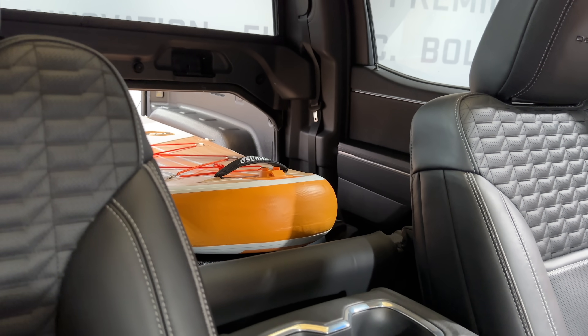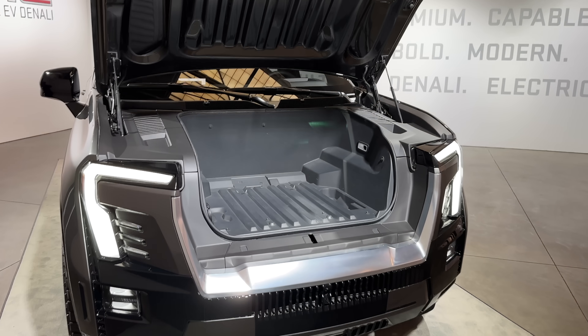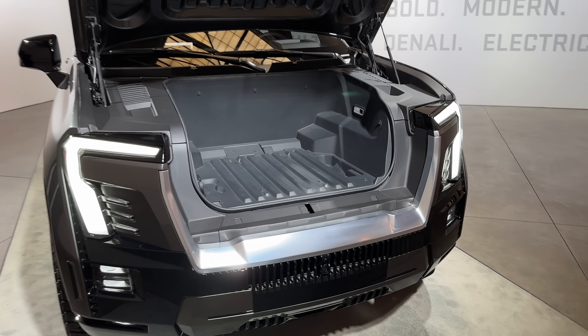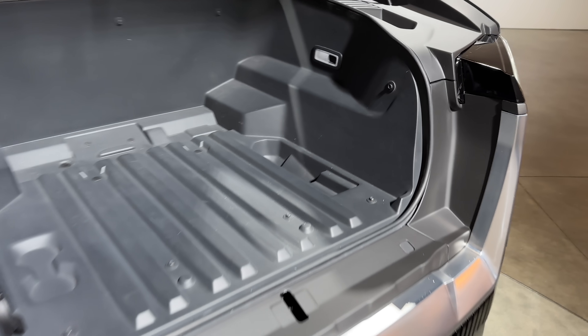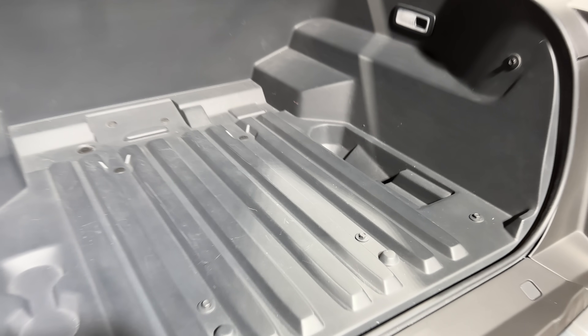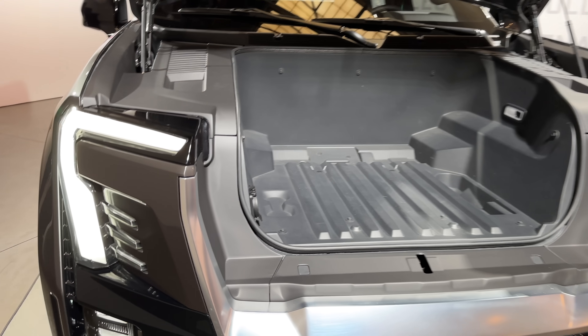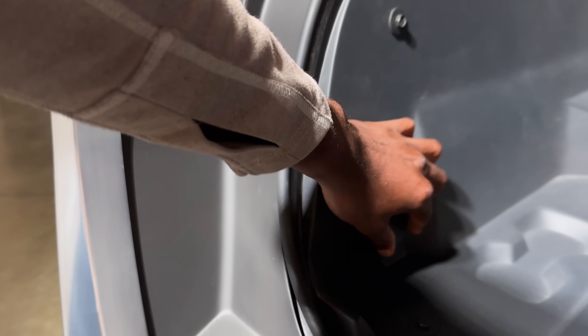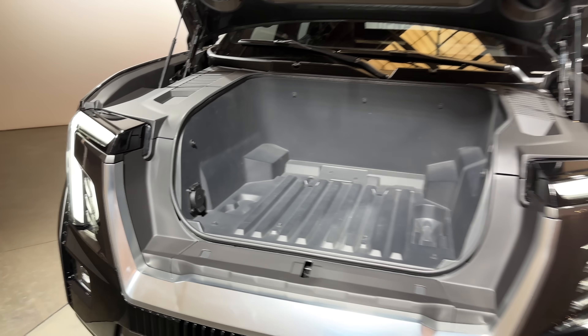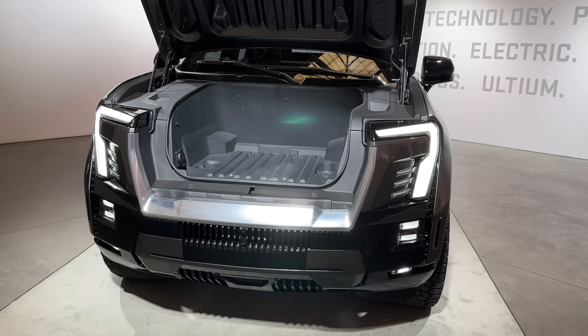The electric-specific advantage on top of this is that the truck also has a pretty large powered front trunk with a one-way drain and a 110-volt outlet — even more covered and locked storage. Plus, they're optimizing the interior space: moving the front seats a little forward since there's no engine, and moving the back seats further back to give more interior legroom and storage since there's no engine or driveshaft taking up space.